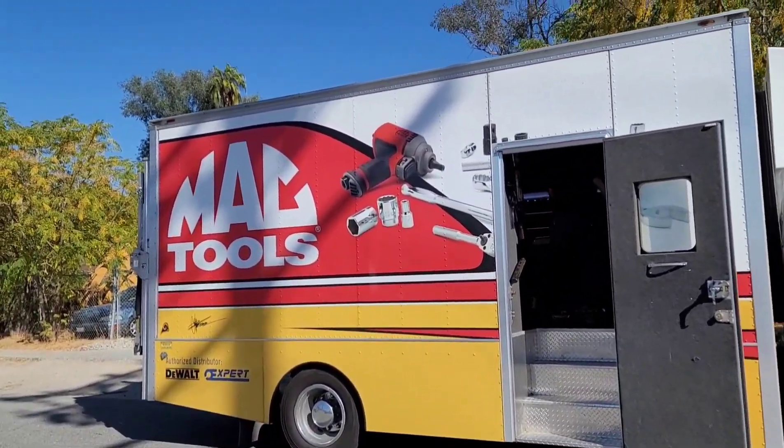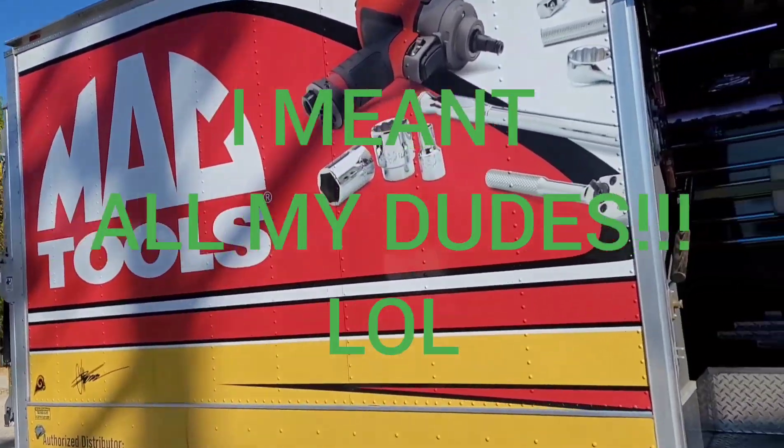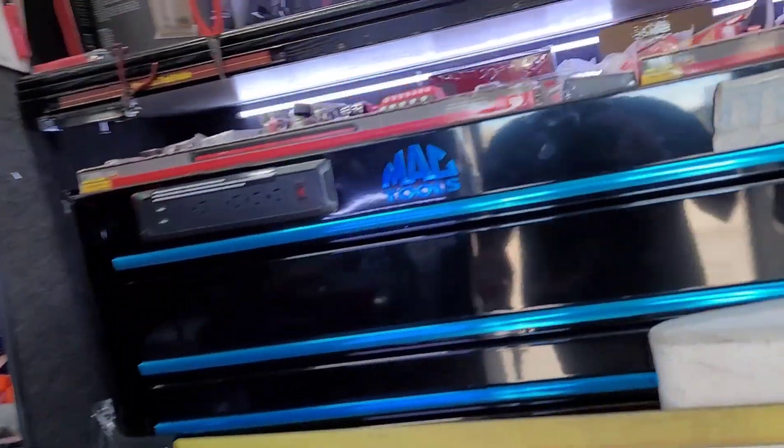Hey, what's up guys, Power from Jude here. Hope everyone's having a great day. Look who's at the shop today — they come every Wednesday. It's been a while since I filmed on the truck, so let's come and see what Kim's got today.